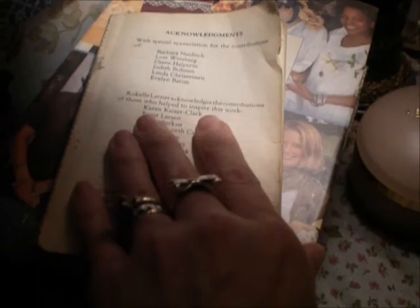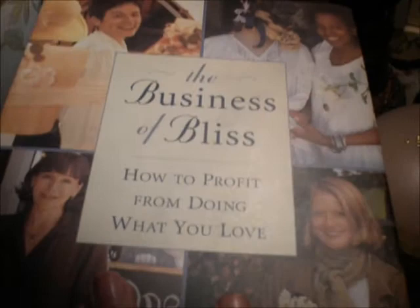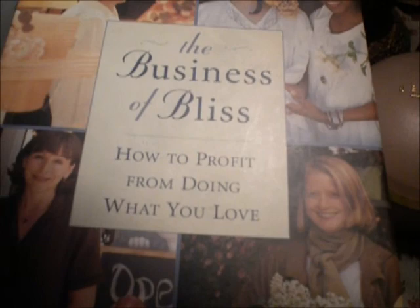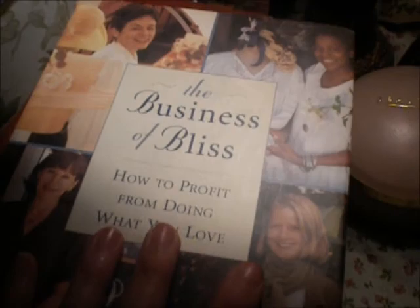The next book here is The Business of Bliss: How to Profit from Doing What You Love. I've read this before, but I would like to revisit it to see if there's anything else I could do to help with the things that I'm doing that I love, that I share with all of you, that could perhaps help me further along in my business this year.